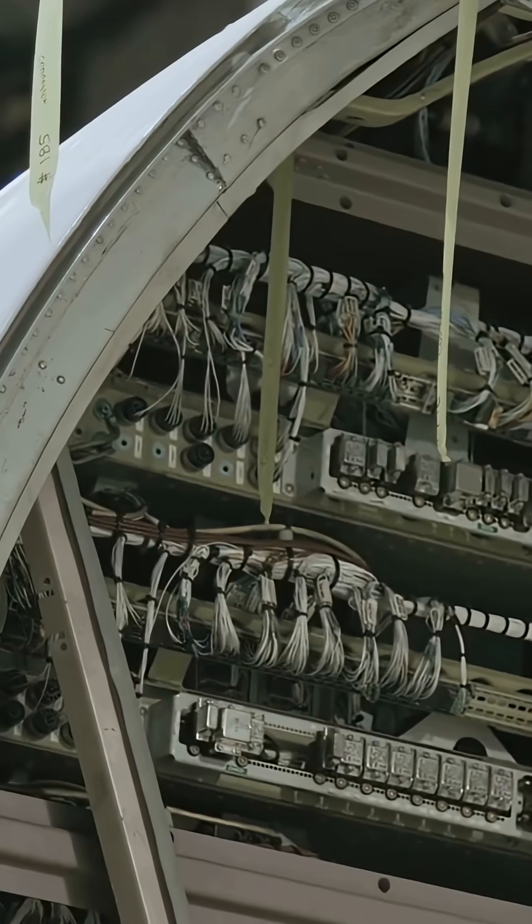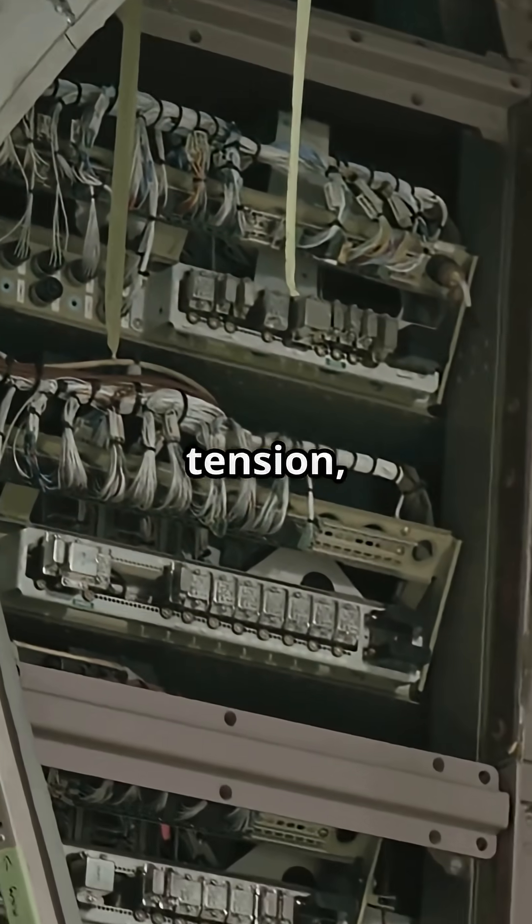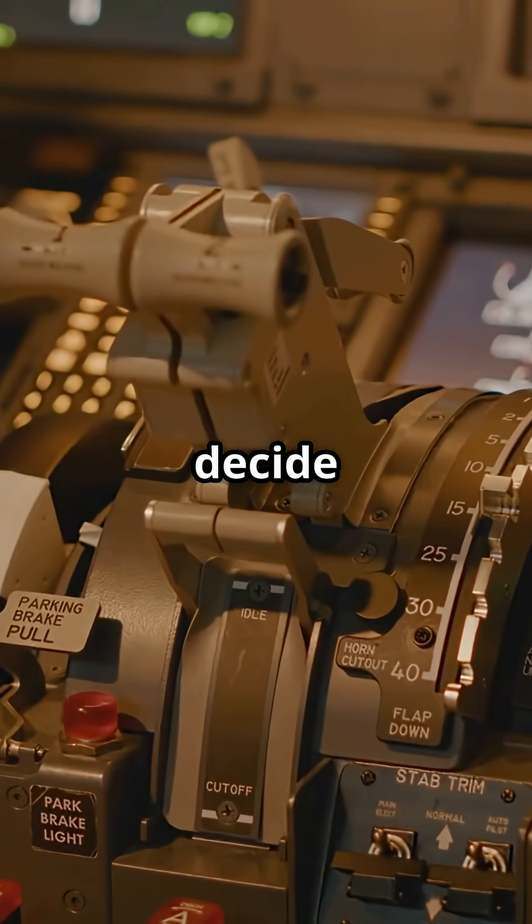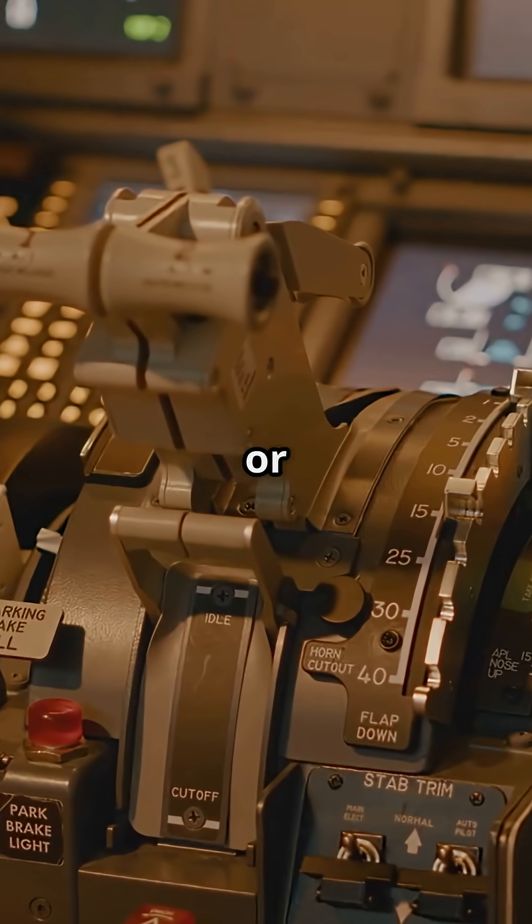So who's got it right? The engineers who trust metal and tension, or the ones who put a processor between you and the tail fin? You decide — mechanical logic or digital authority.